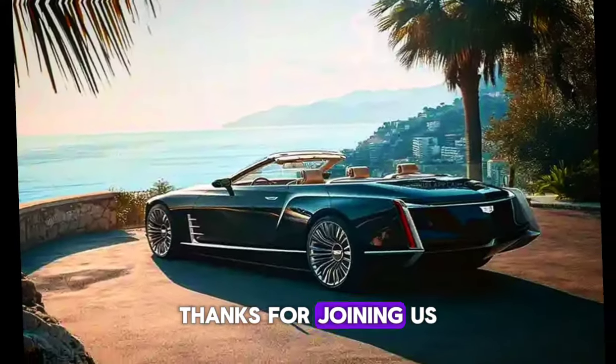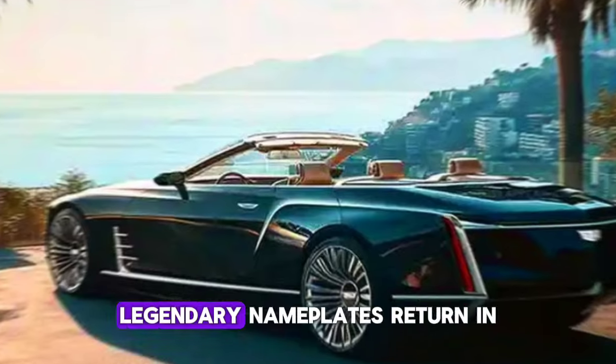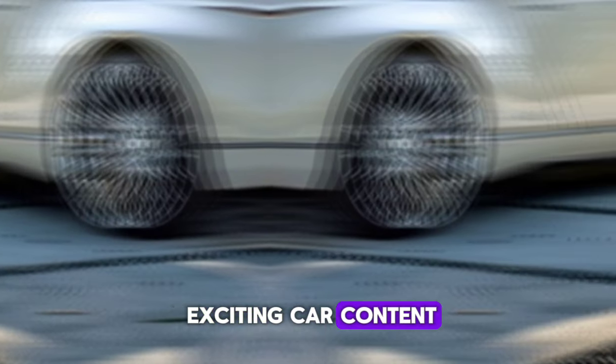Thanks for joining us for a look at the incredible 2025 Cadillac Eldorado Biarritz. Let us know what you think of this legendary nameplate's return in the comments below. Don't forget to like and subscribe for more exciting car content.